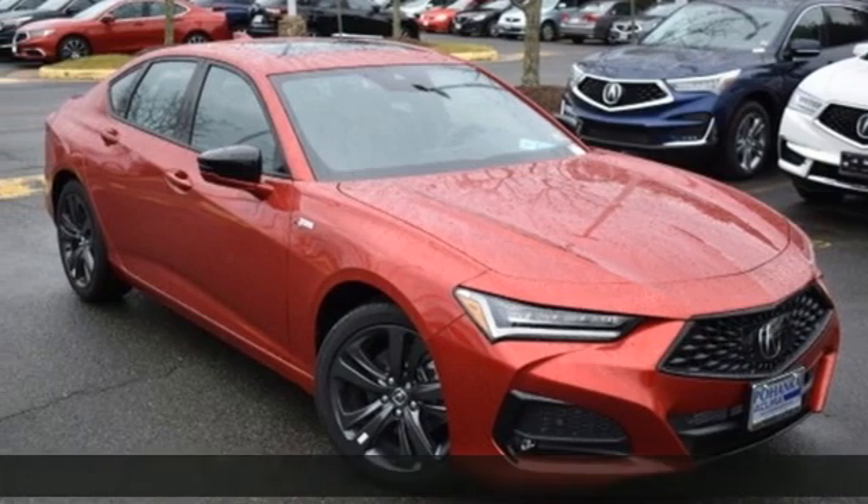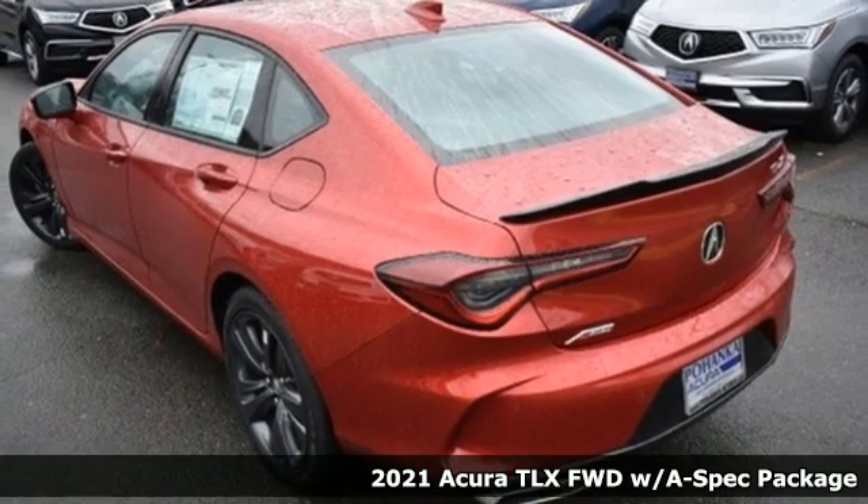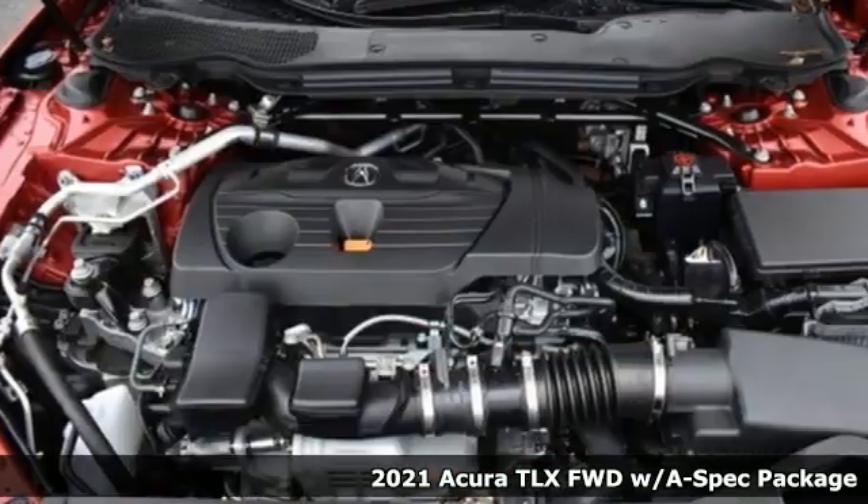It's a new 2021 Acura TLX. Power and control put exhilaration front and center. And yes, it's that kind of thrill.